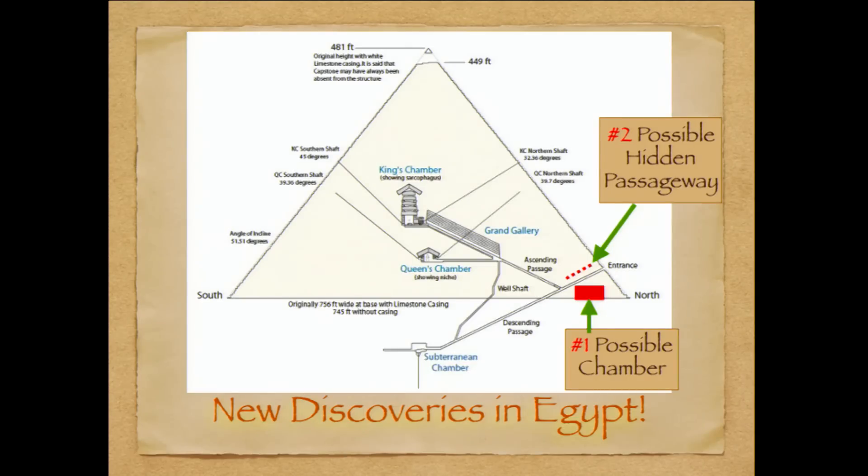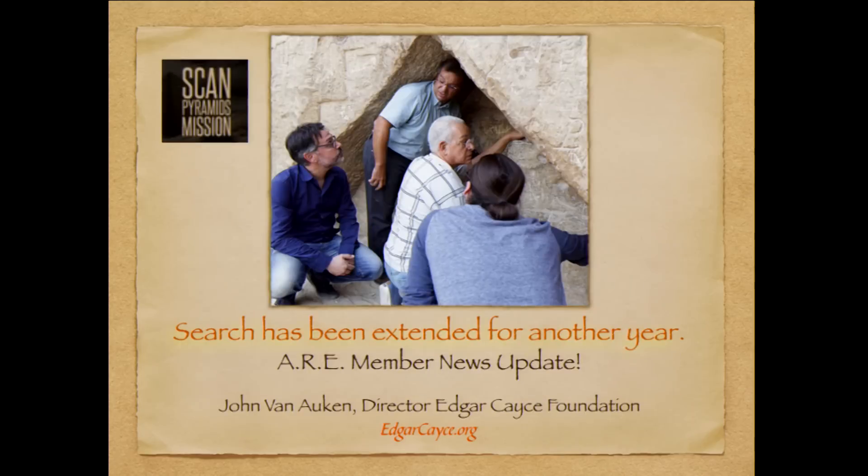We still do not know exactly what's behind these stones — that will take some further research. The contract was supposed to expire this year, 2016, but because of these discoveries it has been extended one more year and ScanPyramids will continue their research. These researchers are right at the horizon of heaven glyph above the original opening, and that is where the second anomaly is located.